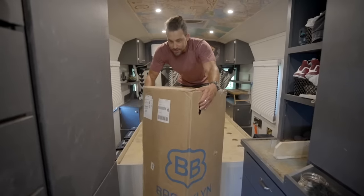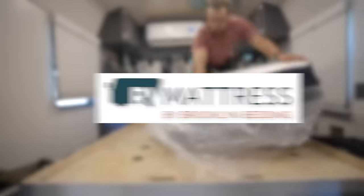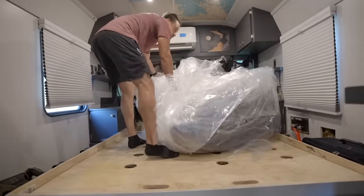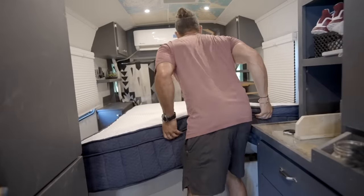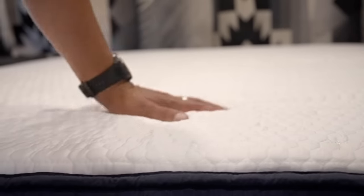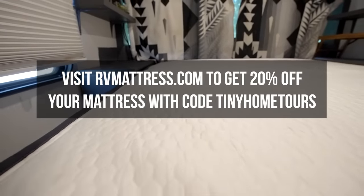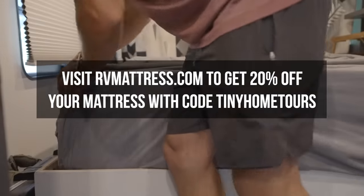Hey everyone, Chris here from Tiny Home Tours. I'm excited to share my new mattress from RV Mattress by Brooklyn Bedding. I've had the same mattress in my bus conversion since finishing the bus and hitting the road. After three years of travel, it's time for a new one — that's where the Wanderlust Memory Foam Mattress comes in. It has five different comfort options, 22 different RV sizes, and five heights. All RV mattresses by Brooklyn Bedding are made in Arizona, shipped free to your door, come with a 120-night sleep trial, and a 10-year warranty. Check out rvmattress.com or click the link below and use code TINYHOMETOURS for 20% off your mattress purchase.